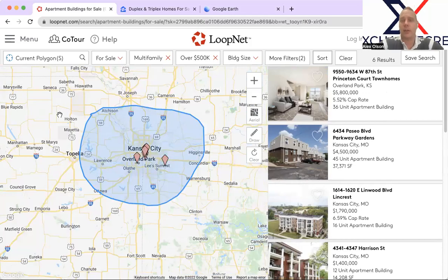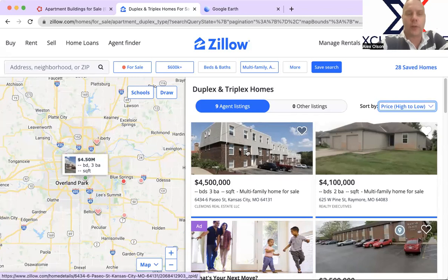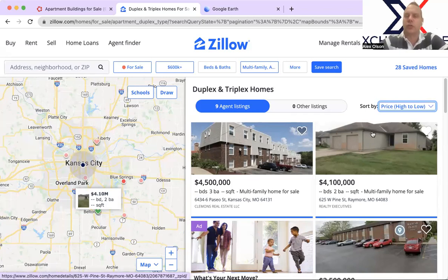That's LoopNet — all the properties we have right now on that platform. You can see a wide range of prices. Now let's go over to Zillow. You're going to recognize many of the same properties. Parkway Gardens at $4.5 million is here. This one here is located in the Belton-Raymore area — newer construction duplexes, side by side, pretty large units. They are a bit dated on the inside; however, structurally and in all other aspects they show real good value. It's been on the market for a while. I have pretty good details on it — could be an opportunity to split the package up a little bit. Highly recommend reaching out to me.